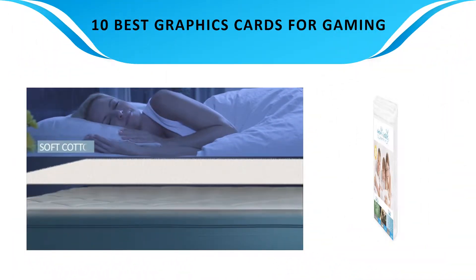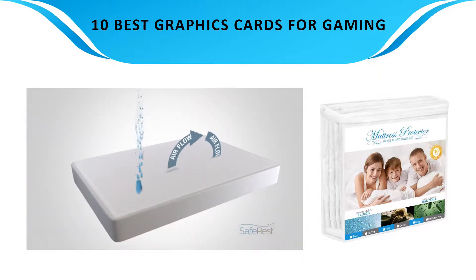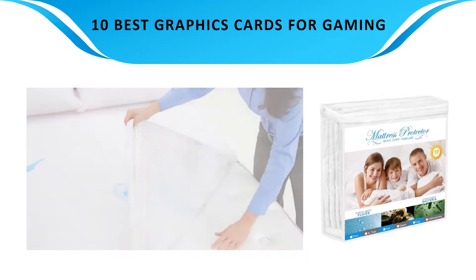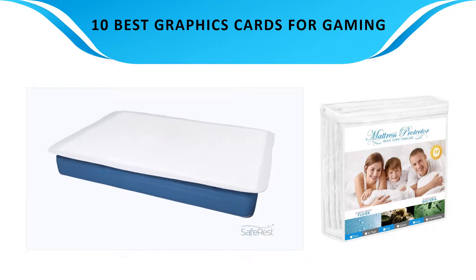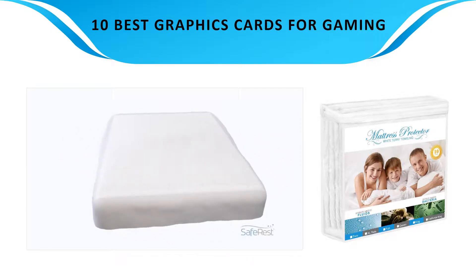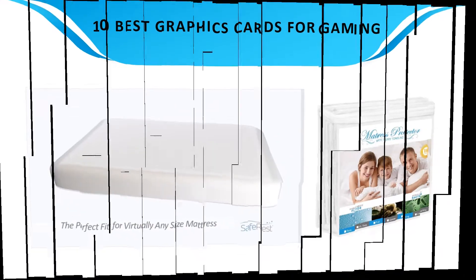We analyzed consumer reviews to find the top rated products. I am going to review the top 10 best mattress protectors on the market.